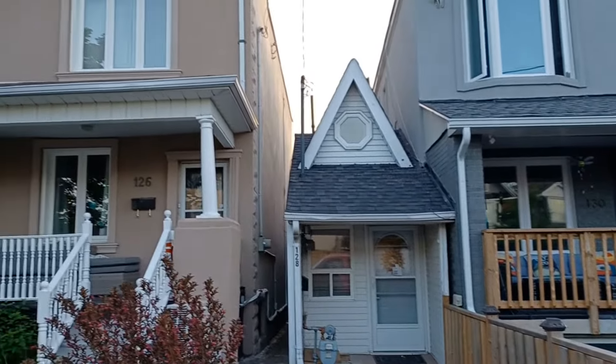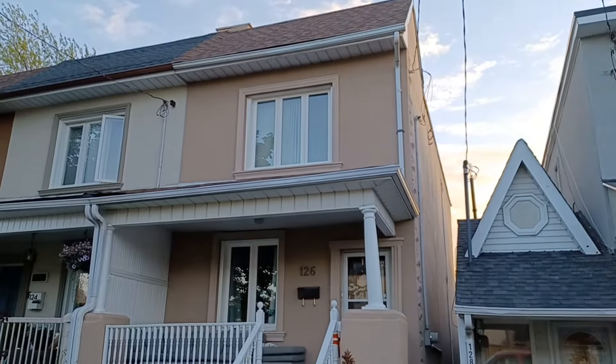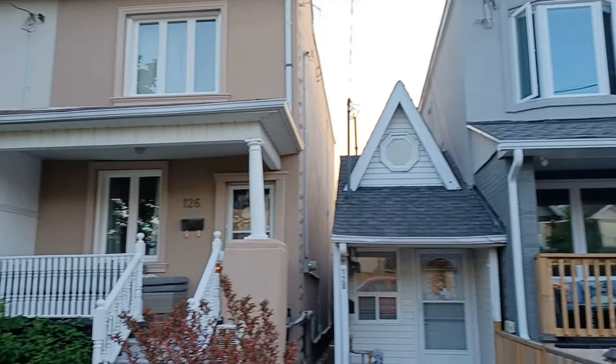Let me give you some perspective here — I'm going to aim at the houses that are on either side of this tiny little home.